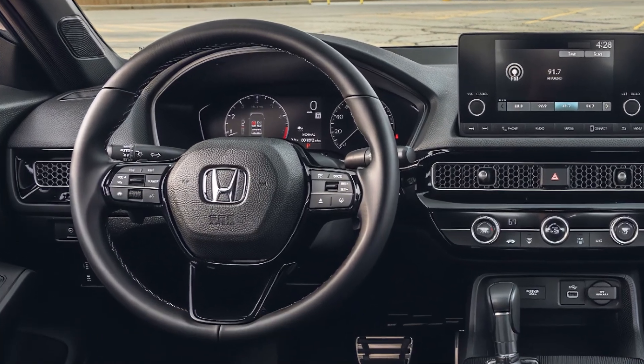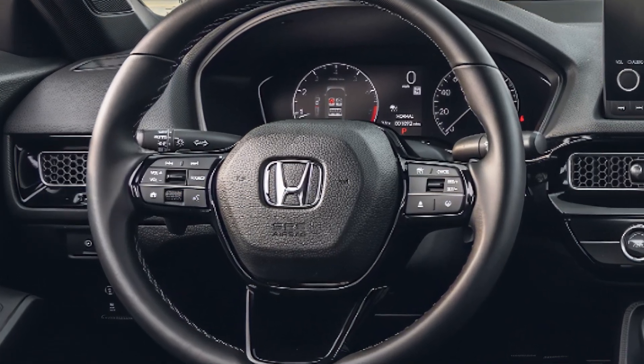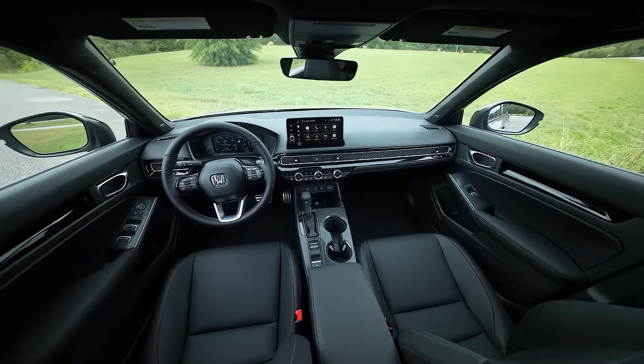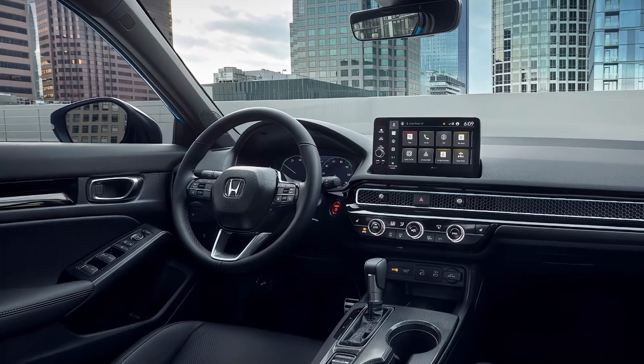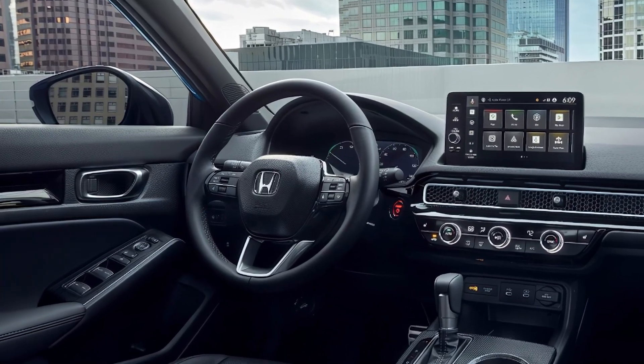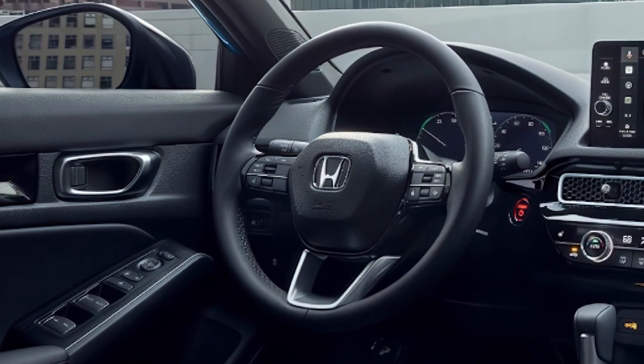The new Honda Civic hatchback retains its sophisticated cabin design, highlighted by a clean dashboard with a central display perched on top. A honeycomb trim elegantly spans the width, hiding the air vents. The center console is equipped with three prominent dials, while the red push start button adds a bold accent.